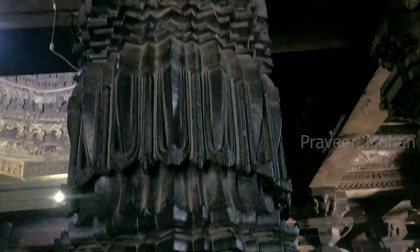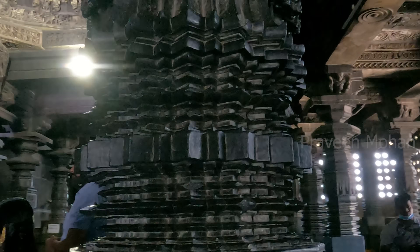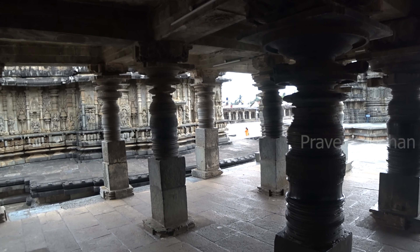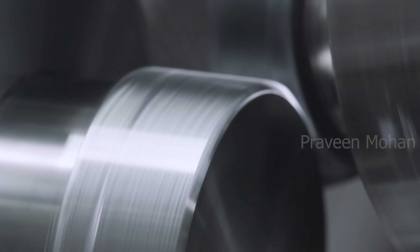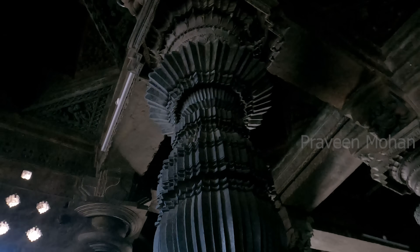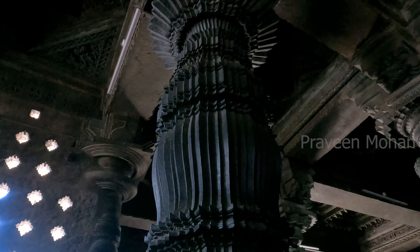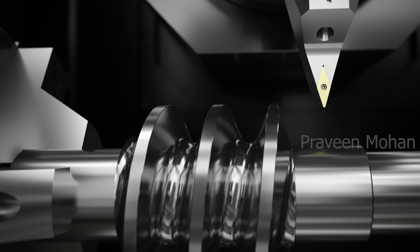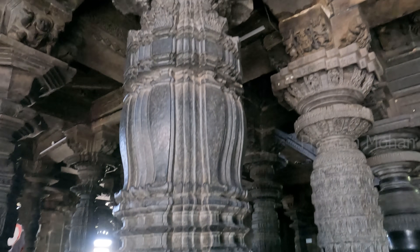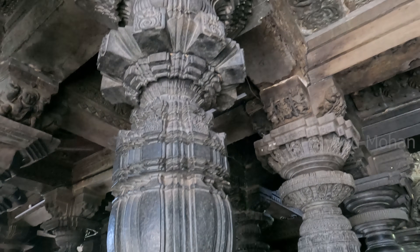We can see a complex set of gear-like structures on this pillar. I have already shown you smooth lathe-turned pillars, but the pillars I am showing you today are even more complicated. We can make these pillars only by using advanced lathe operations like milling, chamfering, knurling, and gear cutting. Archaeologists agree that these pillars can be made only using lathe machining technology, but they also confirmed that these pillars are at least 900 years old.